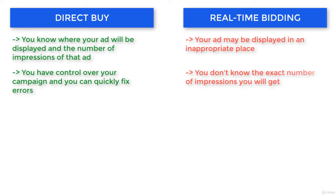Also, you don't know how many impressions you will get. You may plan your campaign, but it may turn out that your price for the click was too low and you don't get any results.